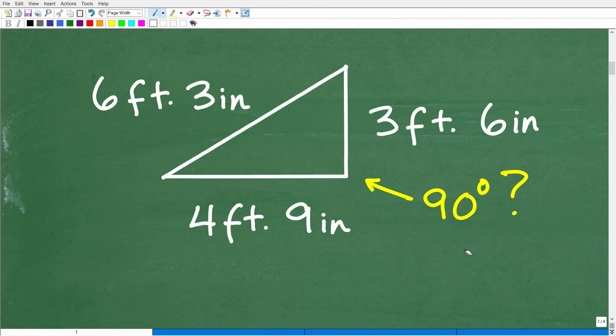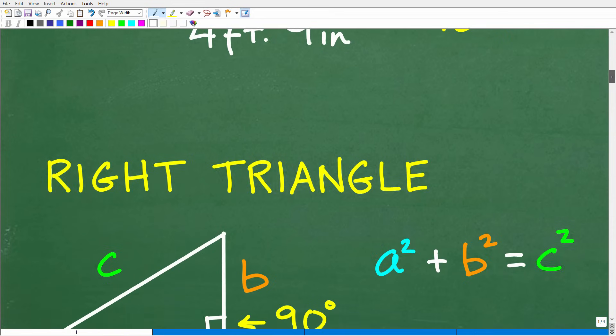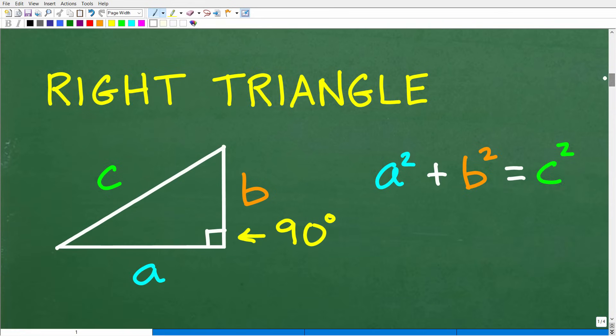The question is: is this triangle a right triangle? So what do we need to do to answer this? We're going to need a theorem — which is kind of like a formula — called the Pythagorean theorem. I should have written it down. I'm not the best speller when it comes to math — that's why I always use spell check.